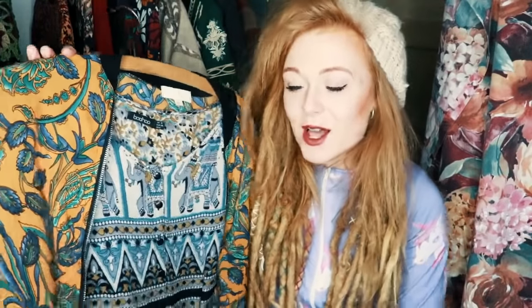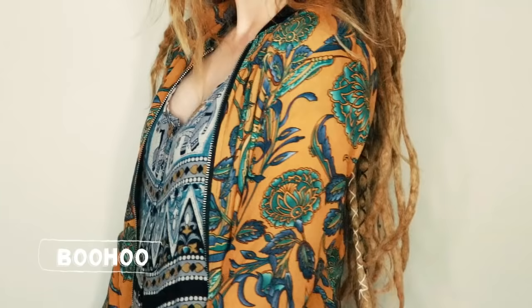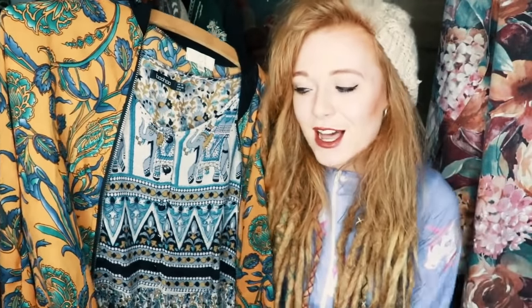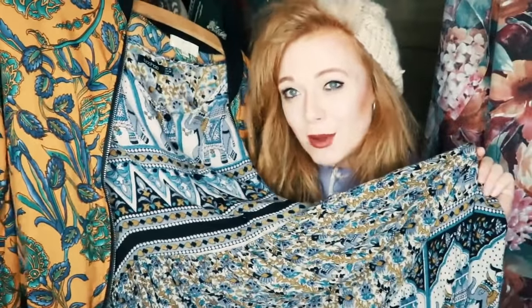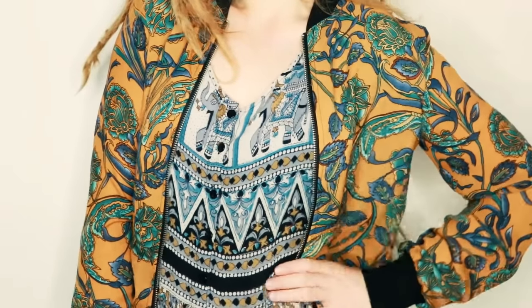The first one is a midi dress from Boohoo, and it has this bomber jacket over it because I really like wearing it that way — the jacket is also from Boohoo, so it's like a set. I've been wearing this a ton throughout summer but it's also really appropriate for autumn and winter, both because of the pattern and because it's long. I'd wear it with tights and maybe a cardigan or warm coat instead of the bomber jacket.